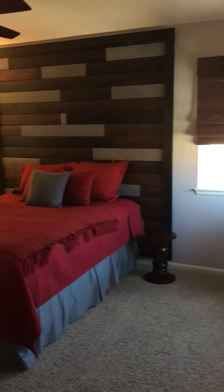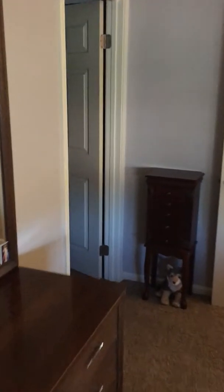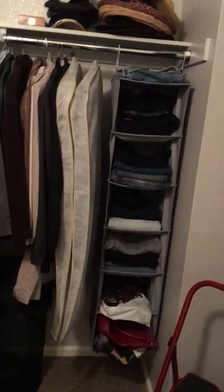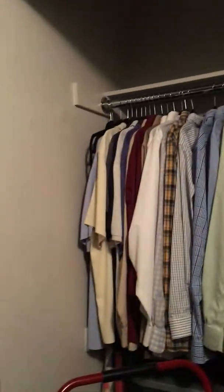And then a better shot of the bedroom. On this side looks like it's going to be the closet — nice size closet. And then all the way around to the other side — plenty of room.